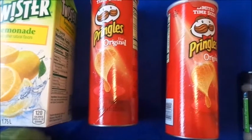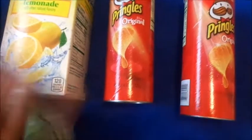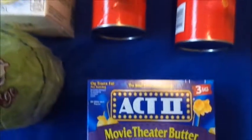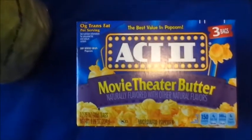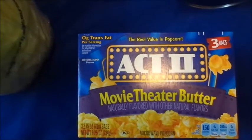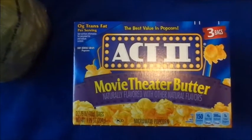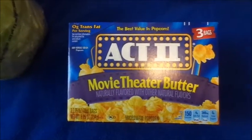Next are these two Pringles — they were a dollar a piece. That's better than buying a half-sized one that's a dollar in regular stores. These movie theater popcorn bags — I think I ate this back in the day when I was a child. I remember the Act Two brand, but I don't know if I tried the movie theater butter one before, so we shall see about that one.